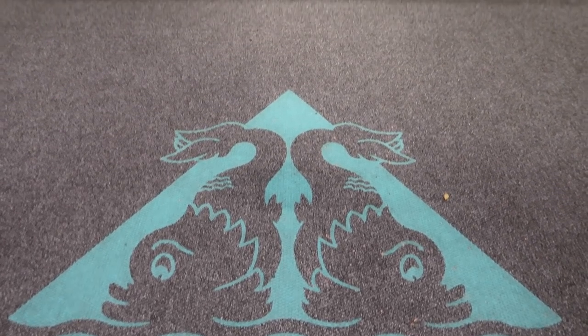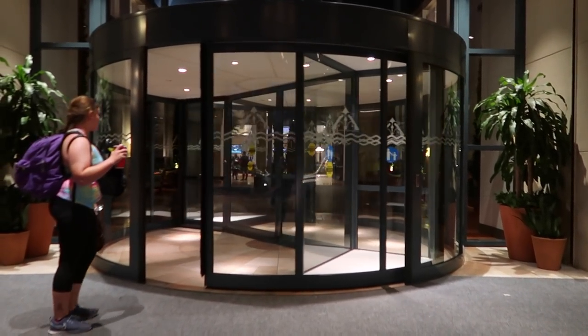Ladies and gentlemen, welcome back to the channel. We are here at the Swan and Dolphin Hotel — more specifically the Dolphin Hotel. The Swan is right here in front of us. We are here to stay the night for the first time. I have never been to this resort before, never stayed the night here. This is super exciting. We checked in last night and we're filming this intro the day after. Let's go exploring!